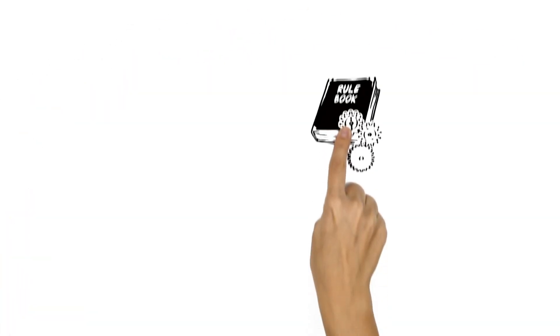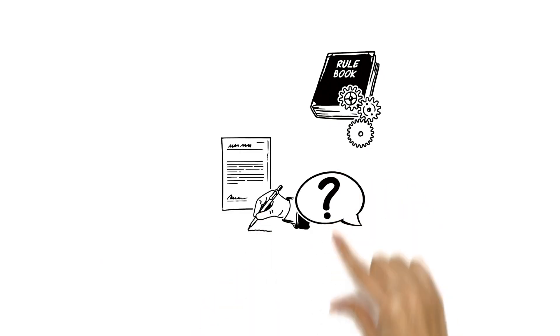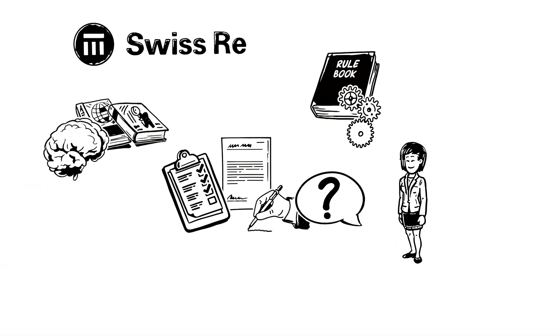The Magnum Pure configuration tool allows business users to enhance their underwriting rules, reflexive questions, and the application form quickly and easily. It's aligned with other Swiss Re's services, so the insurance provider benefits from all of their knowledge and experience.